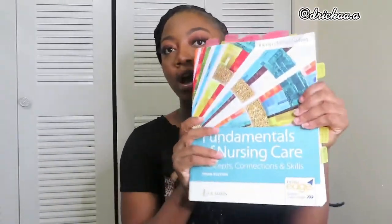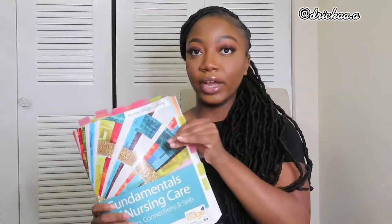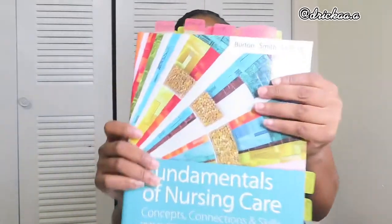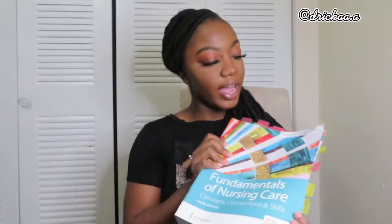This is my Fundamentals of Nursing: Concepts, Connection and Skills, Third Edition from FA Davis. As you can tell, we've already read a lot of pages in this book. I highly recommend these Post-it tabs — your instructor is going to tell you to turn to a page and you won't be able to write every single note, so write what you need to know on the tab and flip right to it. That comes in handy a lot.